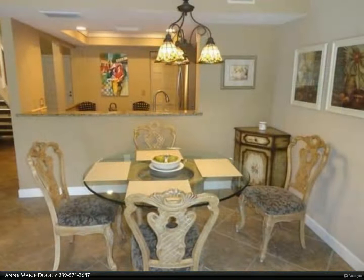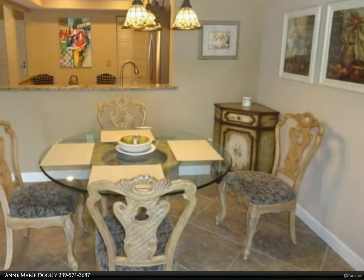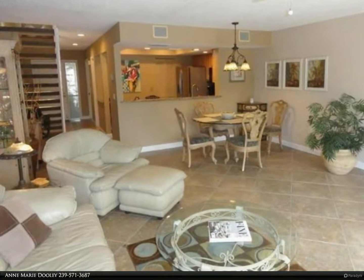Gorgeous lake views with a fountain from the screened lanai. The unit has a rear western exposure, making it the perfect location to watch our beautiful Naples sunsets.